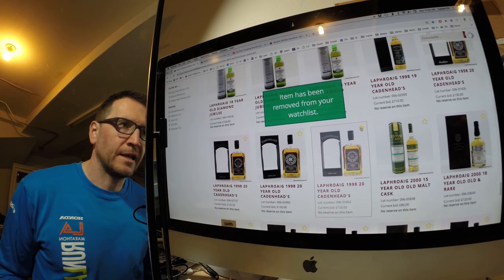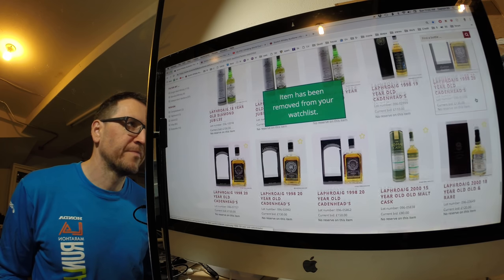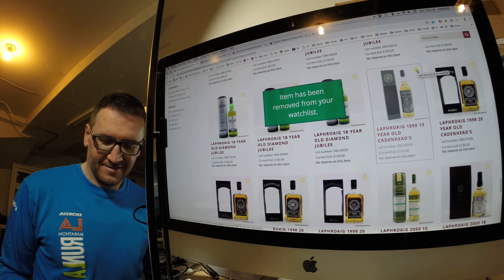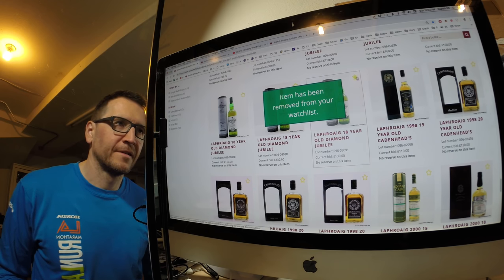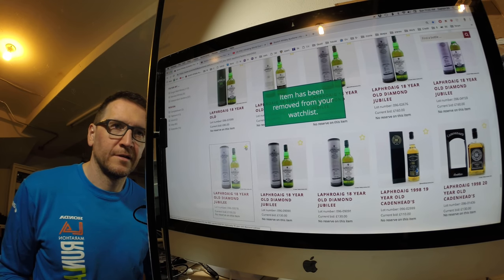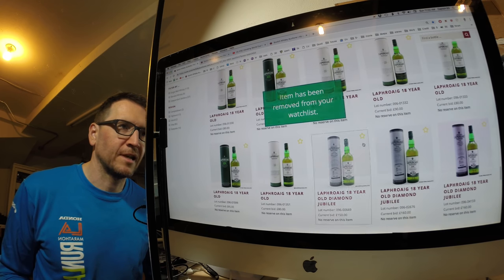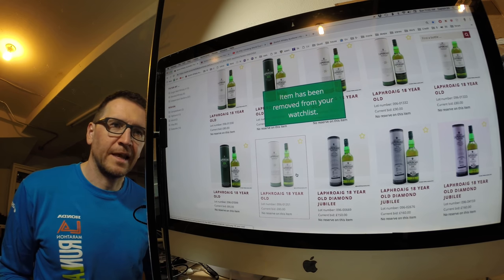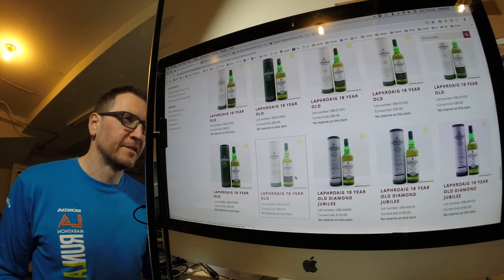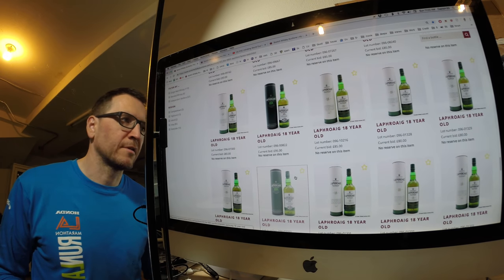Cadenheads: £150 no, £130 no, £120 no, £130 no, £110 no, £130 no, £150 no, £160 no. Lots to eliminate. Oh wait, there's one at £80 — £80 for an 18-year? I'm prepared to go to £100. Let me leave those up for a little while; there are a lot of those.